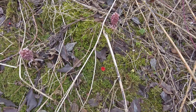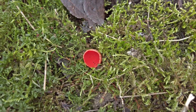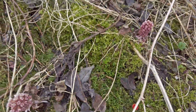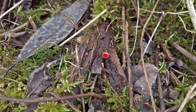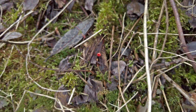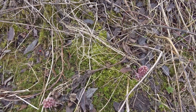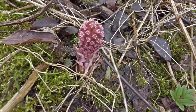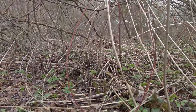Here we have some scarlet elfcups, and some nice flowers. Some more of them here.